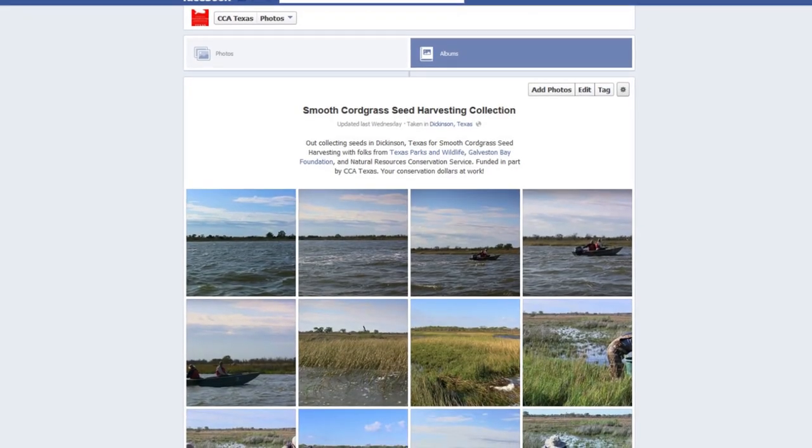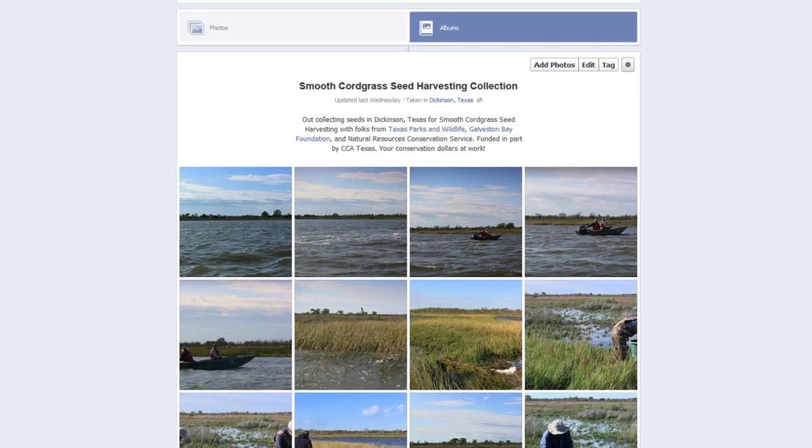I think the biggest challenge for most of these projects is funding. Funding is a major issue that we run up against — these are expensive projects. Fortunately, we have great project partners like Coastal Conservation Association, corporate sponsors, and different federal, state, and local project sponsors that help combine small pots of funding into a larger project fund that can accomplish significant things like this Dickinson Bay project.